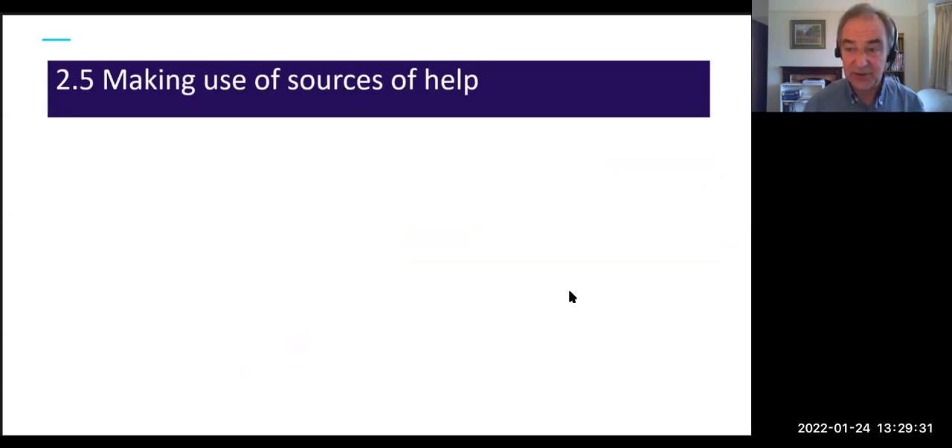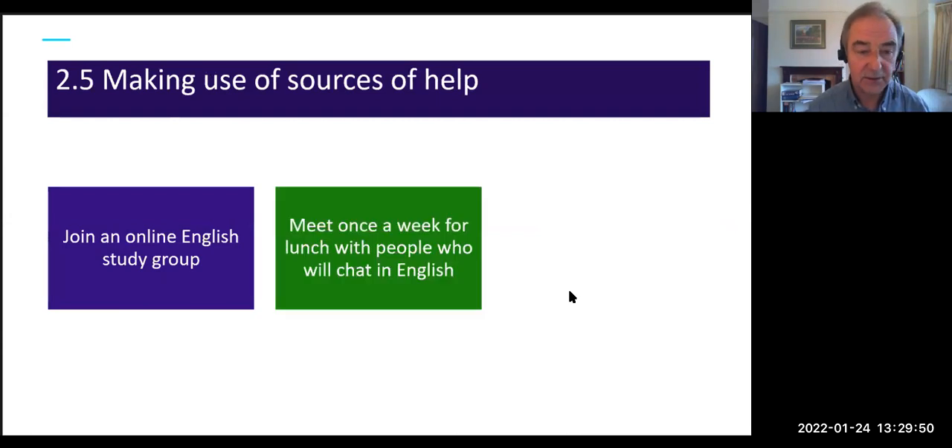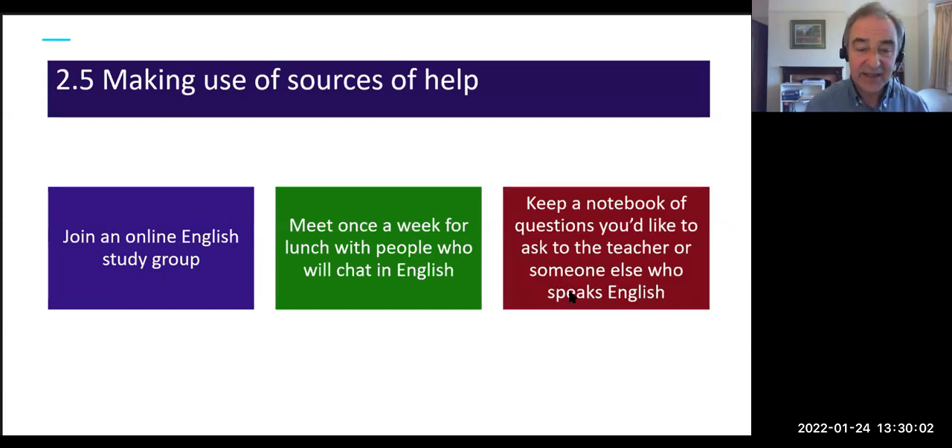Another important skill is making use of sources of help. Depending on circumstances, students might join an online English study group, meet weekly for lunch with people to chat in English, or keep a notebook of questions to ask a teacher or English speaker when they get the chance — so they can really make the most of their time with a knowledgeable person.